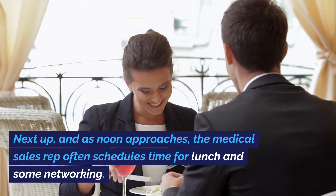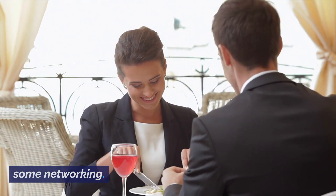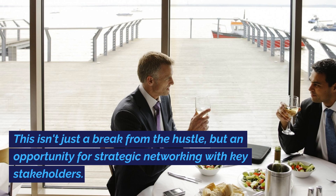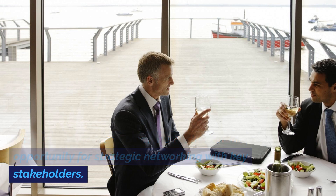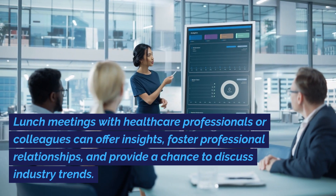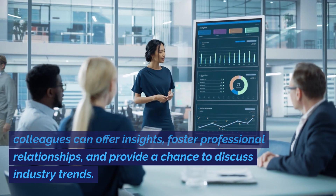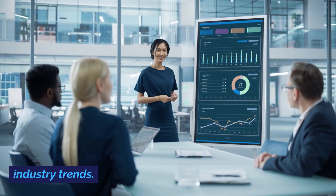As noon approaches, the medical sales rep often schedules time for lunch and some networking. This isn't just a break from the hustle, but an opportunity for strategic networking with key stakeholders. Lunch meetings with healthcare professionals or colleagues can offer insights, foster professional relationships, and provide a chance to discuss industry trends.